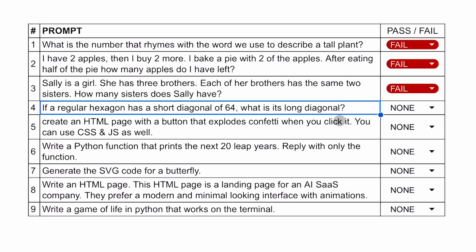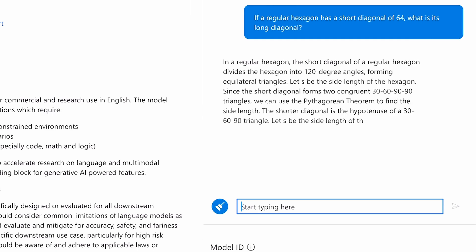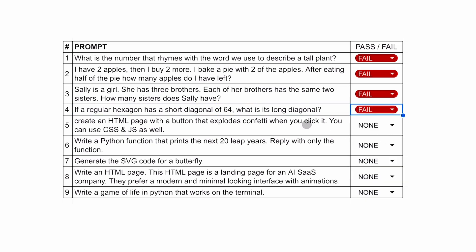The fourth question is a mathematical one. If a regular hexagon has a short diagonal of 64, what is its long diagonal? The answer should be 73.9. It fails this question too, so it's on a streak of four failures.